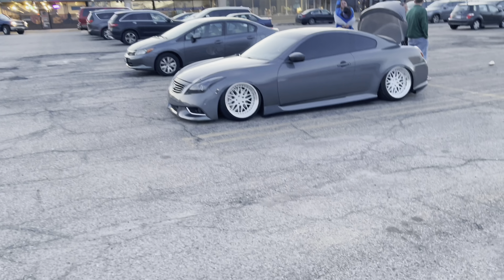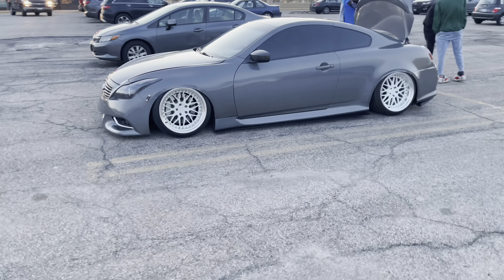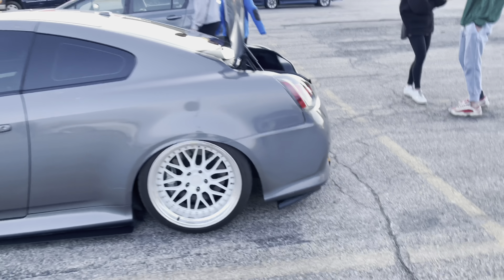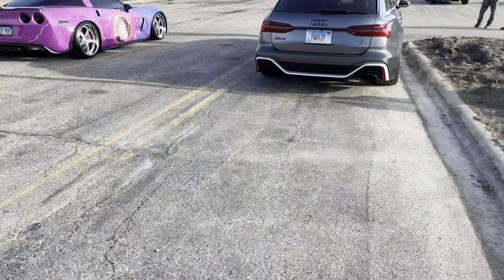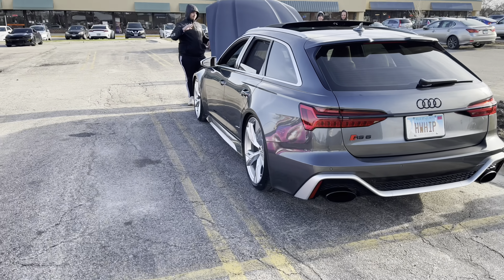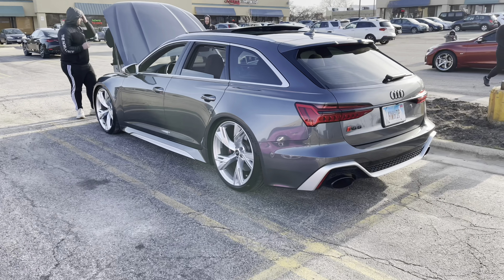Hey guys, look what I found — it's Taylor. You gotta call him sexy Taylor. Got a haircut! Got Taylor in the cut. Check this out — sheesh, this Nardo, white wheels. This is clean, sheesh — crazy RS6. These things are so gorgeous, sheesh.